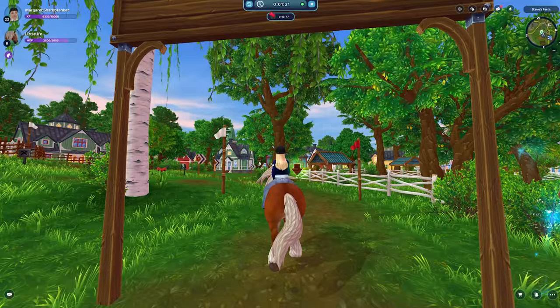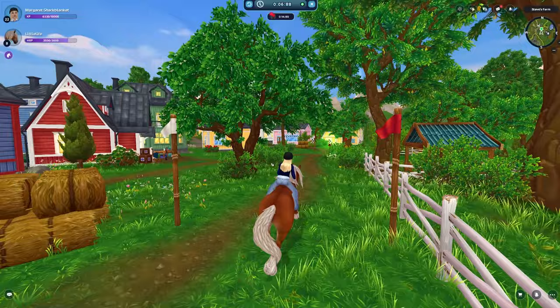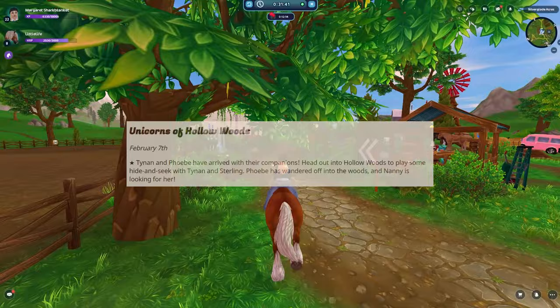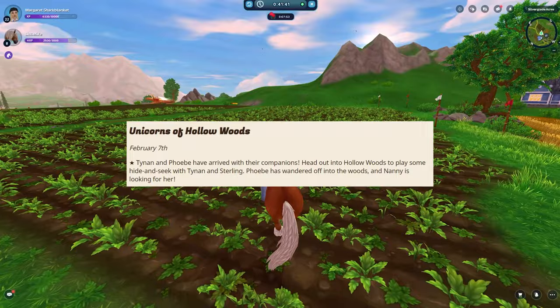The first thing that Star Stable said we are going to be getting, and this is going to be released February 7th — Star Stable posts them about one week in advance. So next week we are actually getting Unicorns of Hollow Woods. Tynan and Phoebe have arrived with their companions — head out into the Hollow Woods to play some hide and seek, and Nanny is looking for her.